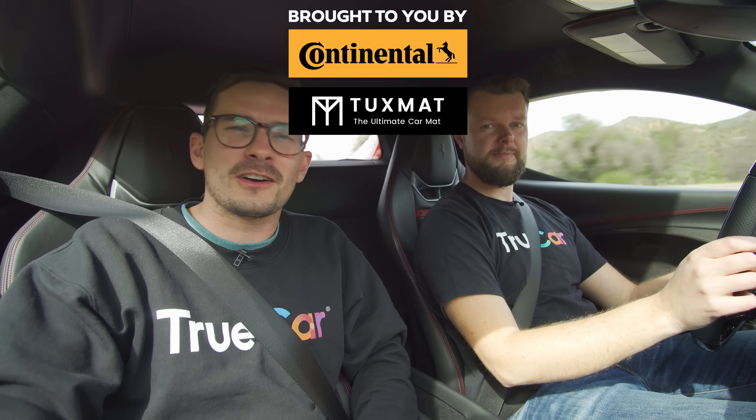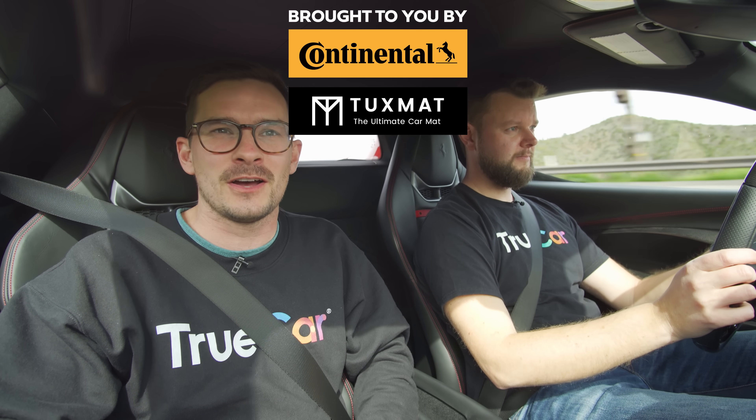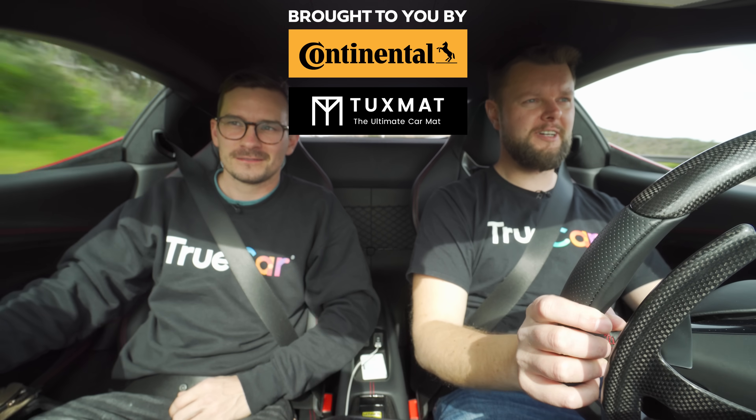Let us know what you think of our California car reviews and which roads we should drive on next — leave a comment below. Big shout out to TrueCar for hosting us here. Thank you guys so much for watching, because we're enjoying our time.